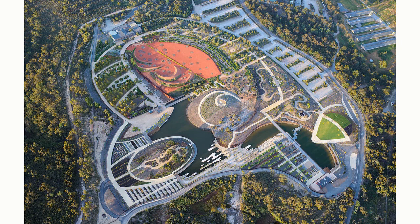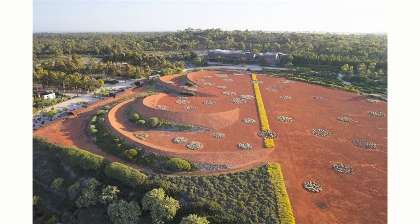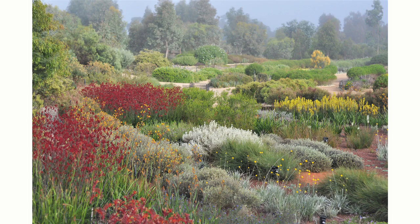The project that won the award is called the Australia Garden. The Australia Garden is located in Cranbourne, which is approximately 100 kilometres out of Melbourne. The garden is owned by the Royal Botanical Gardens and we were commissioned to prepare a master plan for an annex of their garden, which is purely for Australian native plants.